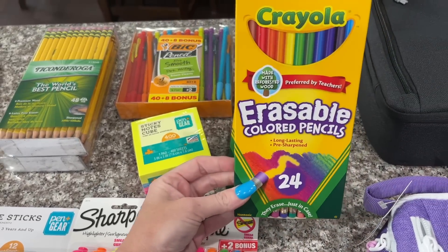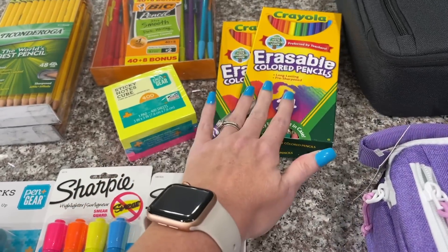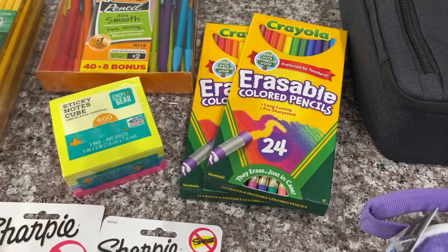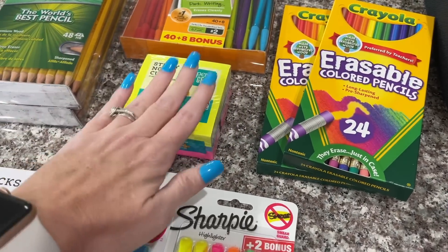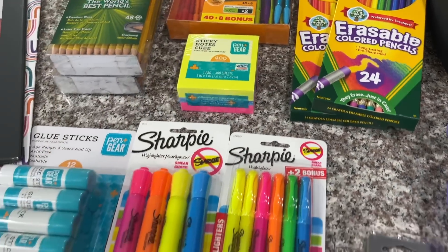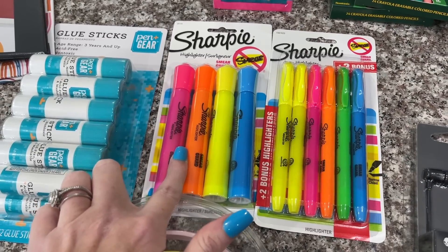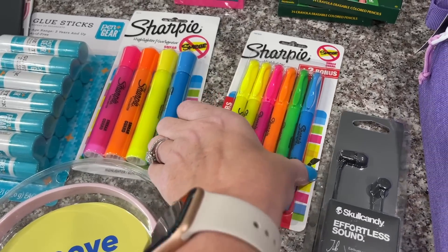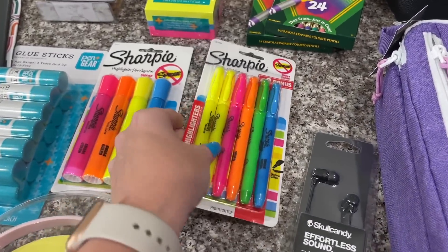Ansley's school supply list said she needed colored pencils. Y'all, these were like $5 a piece — it's ridiculous. It said $6 on the price tag but they ended up ringing up for like $5.27. I got the sticky notes she needed that were on her school supply list — those will probably go to the teachers. We got the glue sticks. These are some Sharpie highlighters that Ansley is going to need, and then Aubrey grabbed some too because she'll definitely need highlighters for theater class and for taking notes.